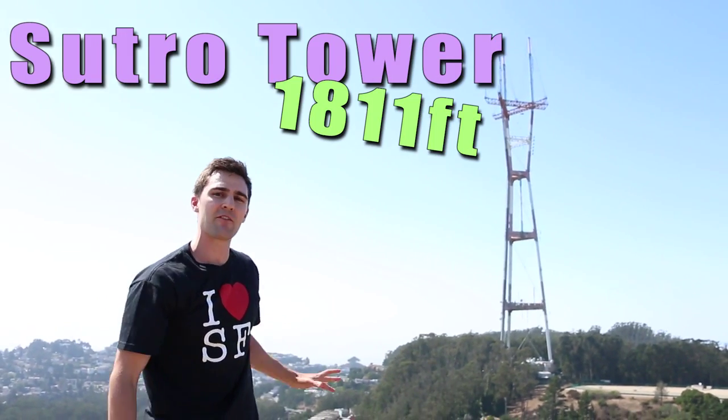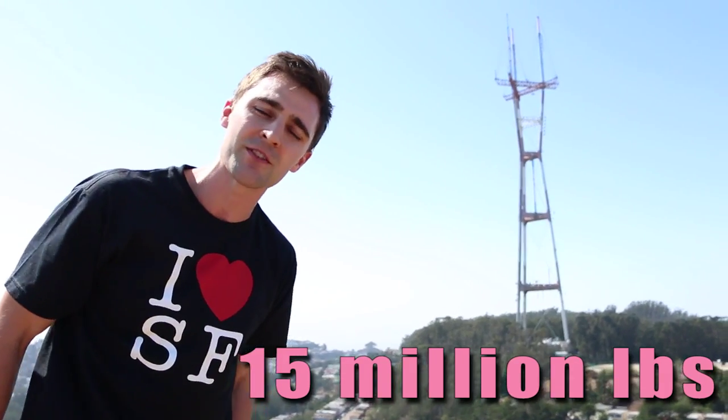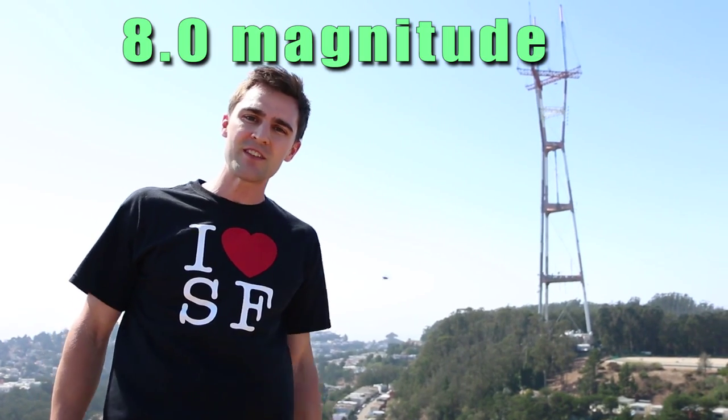We're here on top of the Twin Peaks, the highest geographical location in San Francisco at 925 feet. The only thing taller than that is the Sutro Tower at 1,811 feet above sea level, originally created to send TV and radio broadcasts to the San Francisco area. It is also earthquake proof — the top of the tower is 3.7 million pounds and the base is 15 million pounds, making the center of gravity actually below the ground. It can withstand up to an 8.0 magnitude earthquake on the Richter scale.